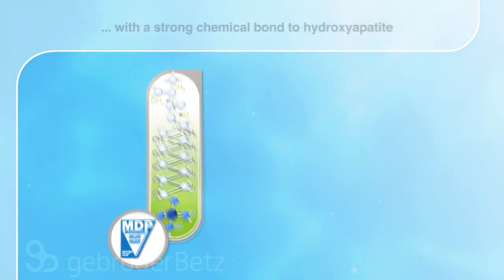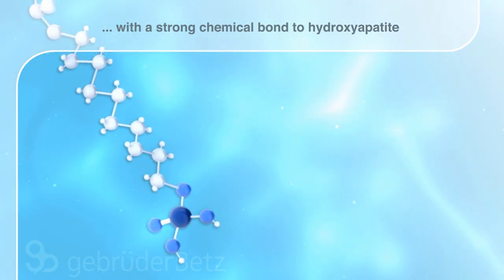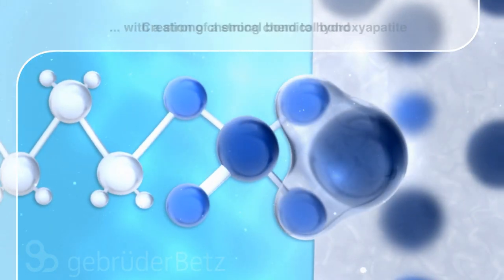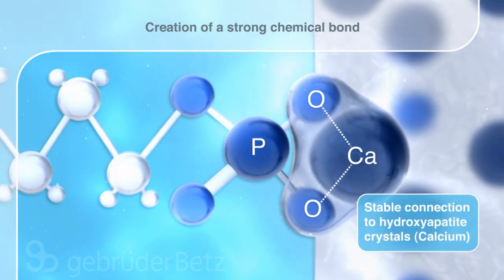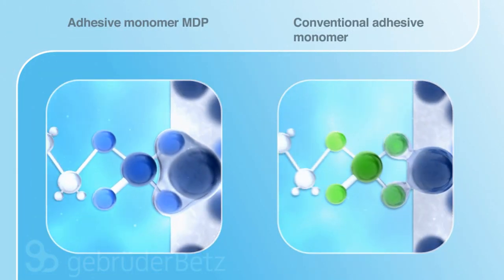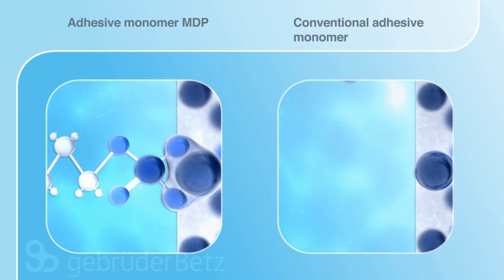The bonding quality is a result of the strong chemical bond between MDP and hydroxyapatite, leading to a stable connection to dentin and enamel. The chemical bond is determined by the reaction force of the adhesive monomer. MDP, in contrast to conventional adhesive monomers, provides a strong and waterproof reaction. Additionally, MDP stands for long-lasting longevity.